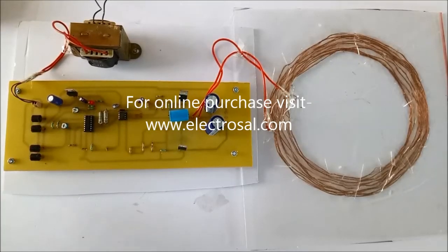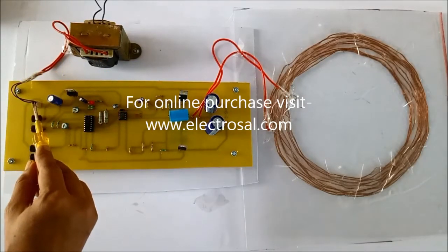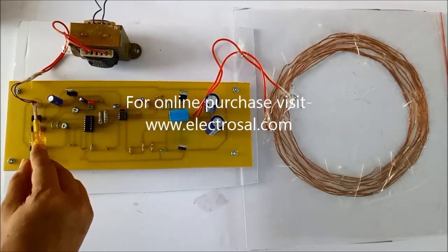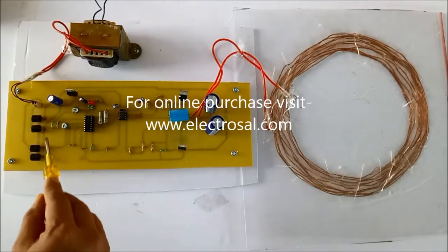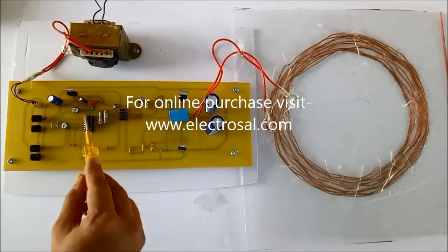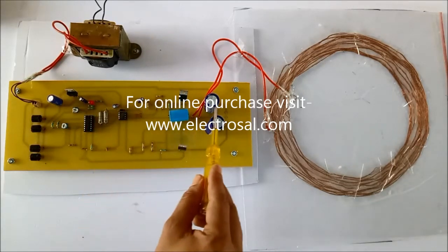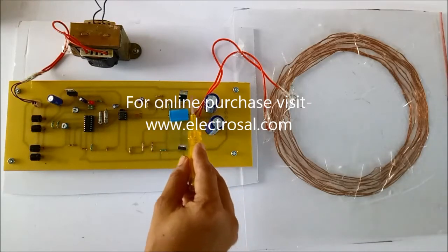In this project, wireless power transfer at high frequency is demonstrated. A step-down transformer brings the voltage down to around 12 volts, which is then rectified by diodes and filtered by a capacitor. Power is generated in this circuit up to 45 kilohertz.